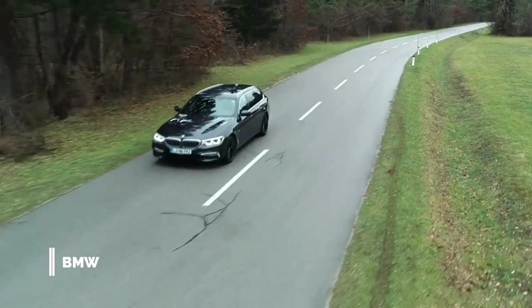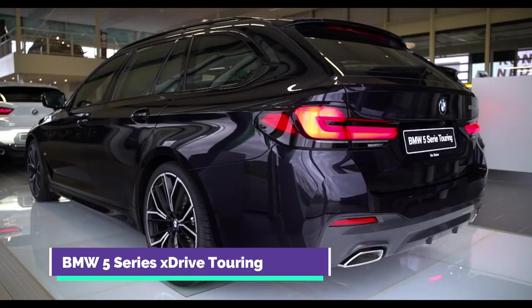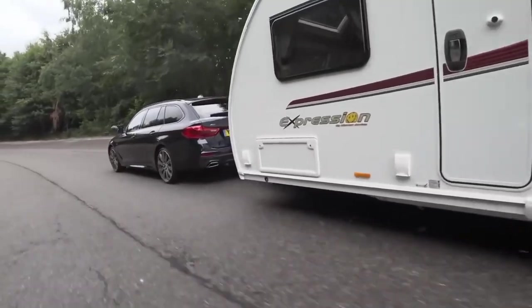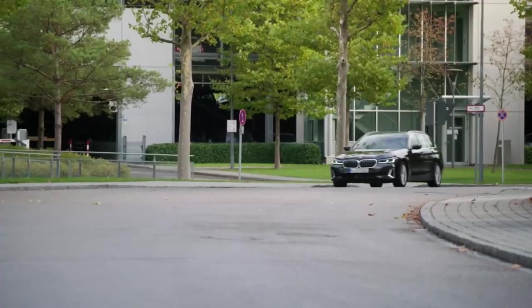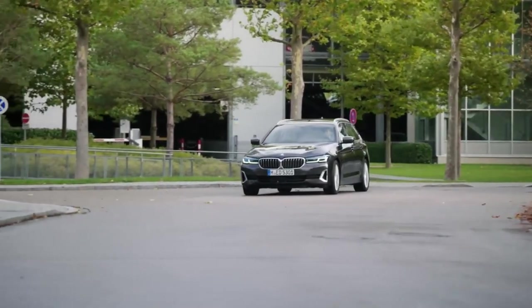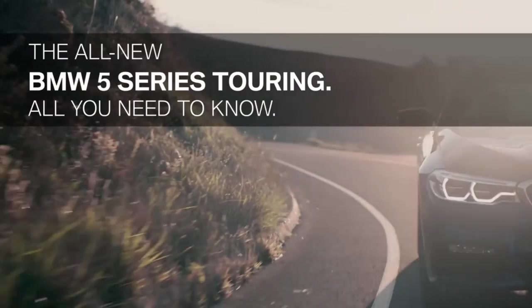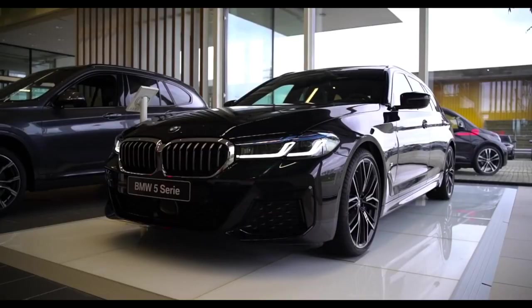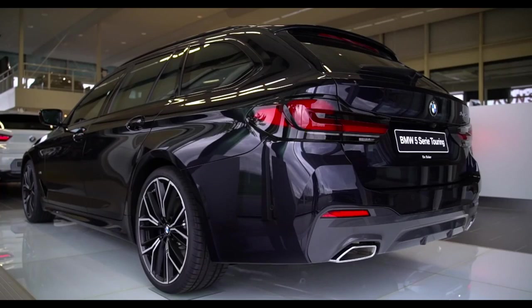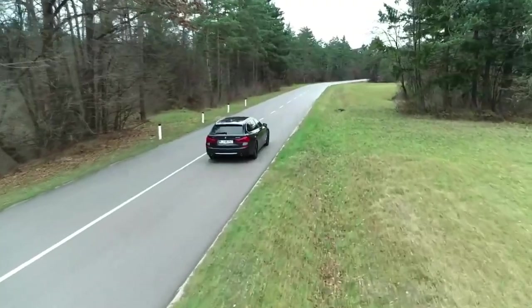Number 5: BMW 5 Series xDrive Touring. The biggest BMW wagon launches with a facelifted look, an improved drivetrain, and a weight reduction of over 220 pounds. The new front end features futuristic eye-shaped adaptive LED headlights with selectable laser technology, new 18-to-19-inch wheels, and four new paint shades, essentially mirroring all of the sedan's features.